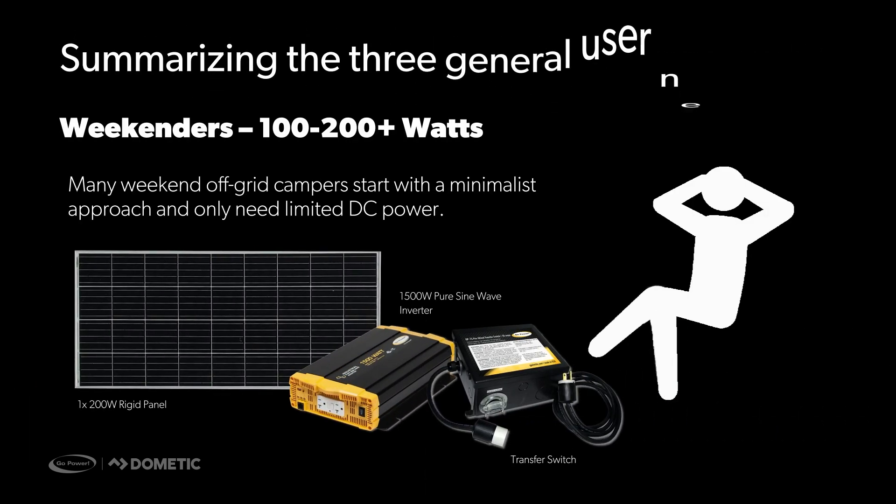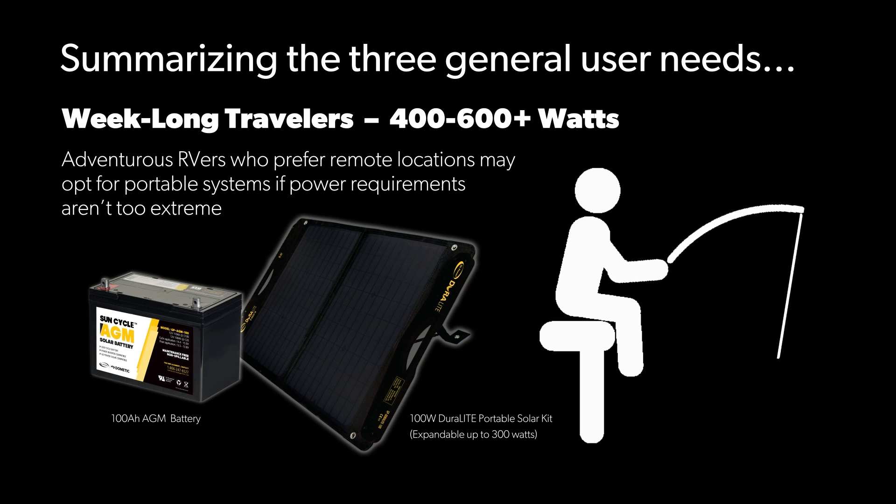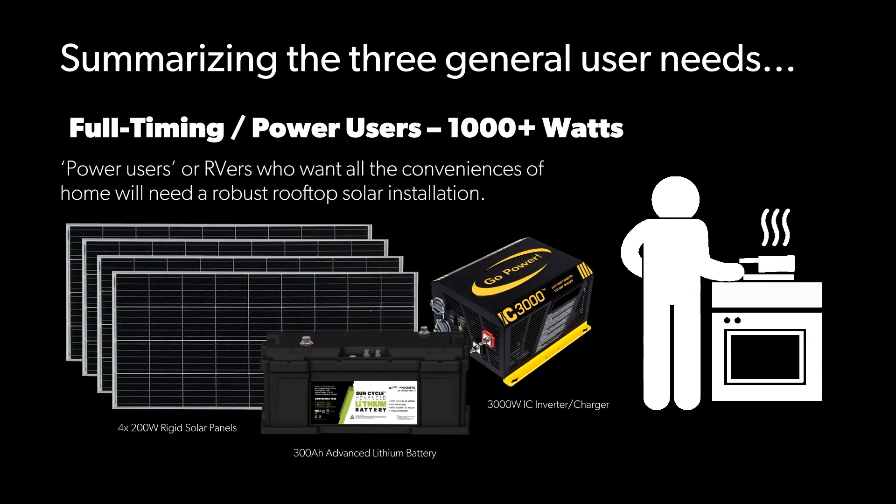Let's summarize the three general users. First, we have the weekenders — those who generally spend one or two nights out and use 100 to 200W of power. Many weekend off-grid campers start off with a minimalist approach and usually only need limited DC power. The next step up would be the week-long campers who use between 400 to 600W. And finally, we have the power users or full-time RVers who require 1000 plus watts per day. These power users want the conveniences of home and require a robust rooftop solar installation generally consisting of four or more 200W panels, a fairly large battery bank, and an inverter charger.